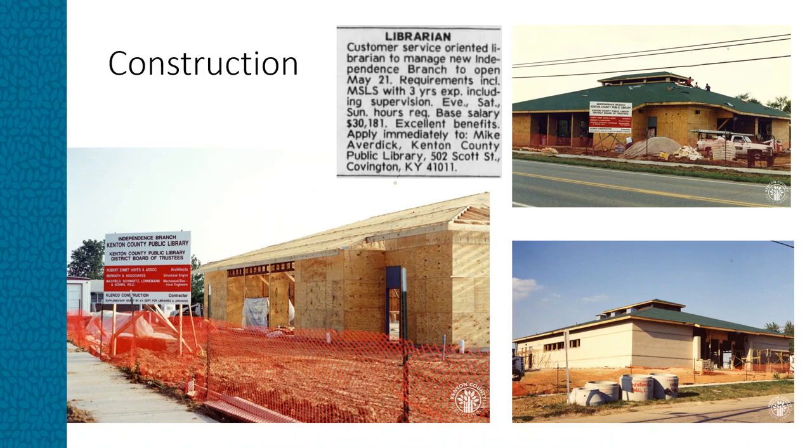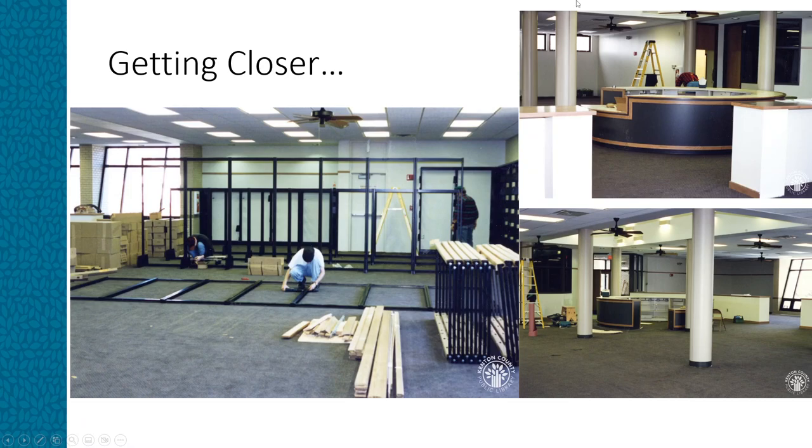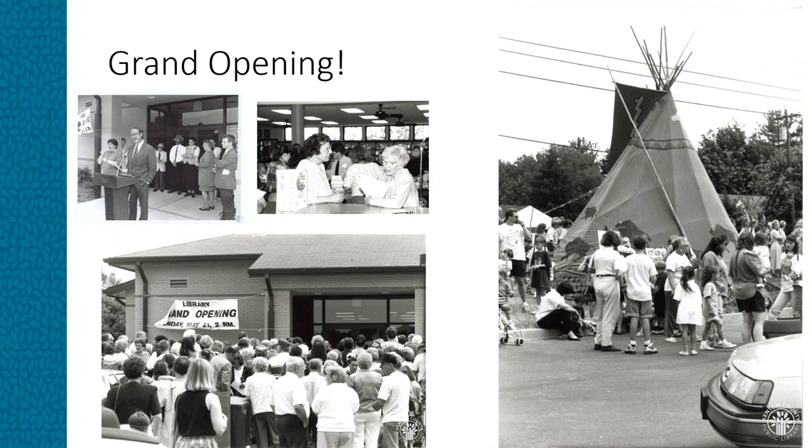Mike Averdick, the associate director of the library, said, 'I think it's going to be something of a social center.' As the opening date approached, Anita Owens, later Anita Carroll, was hired to fill the position of branch librarian, and the grand opening was scheduled for May 21, 1995. Children's librarian Cecilia Horn secured entertainment for the day, which included a mime, a clown, a person portraying Mother Goose, and a tall-tale singer.